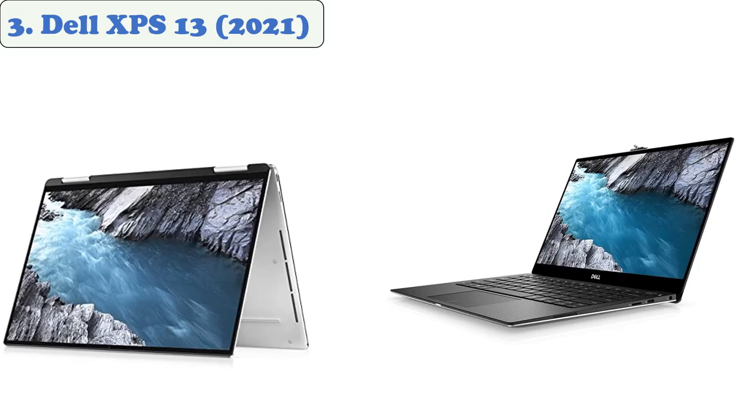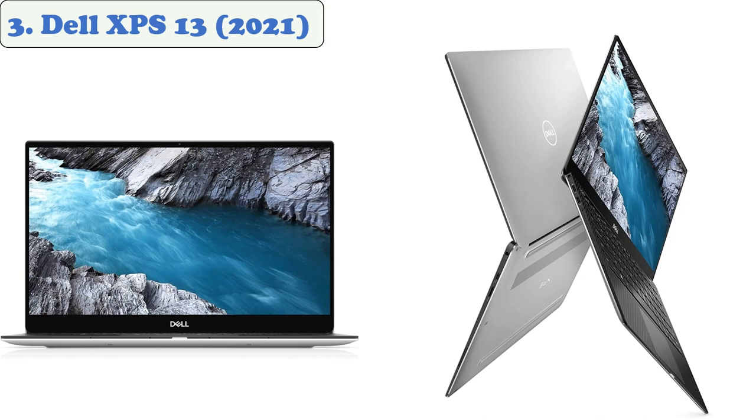At number 3, the Dell XPS 13 2021. The Dell XPS 13 is a great laptop for college students. It features an 11th generation Intel Core i7 processor and is equipped with an integrated Intel Iris Xe graphics system. It's also got plenty of battery life. The XPS 13 is smaller and lighter than its predecessors, features a near bezel-less display, and is a great total package.